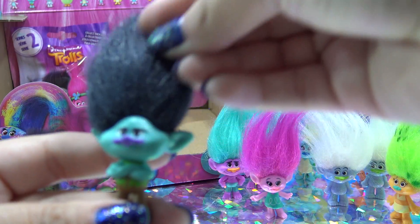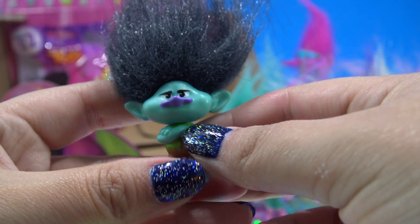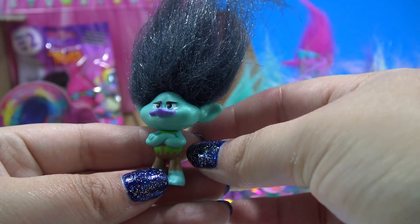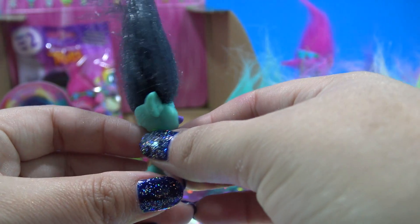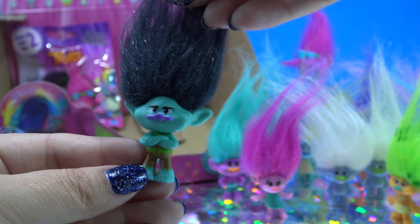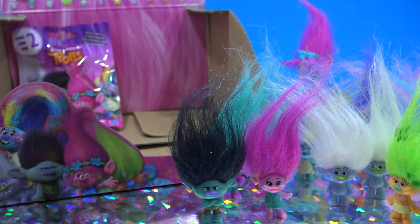It's the second main character — this is Branch, and he is the grumpy troll played by Justin Timberlake. This is Branch with the black hair; there's also a Branch with blue hair.